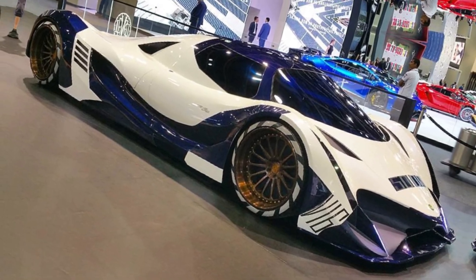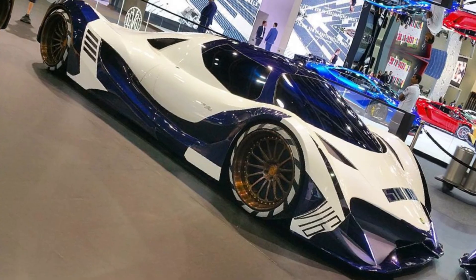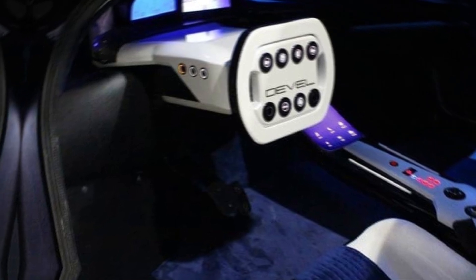The Devil 16 is finally here in production form. The years-long journey of the fabled 16-cylinder hypercar is finally over, as seen in the above video. This is the real deal, built for a specific customer and currently undergoing final tuning.